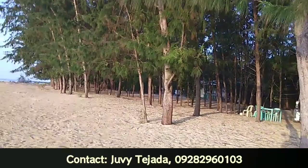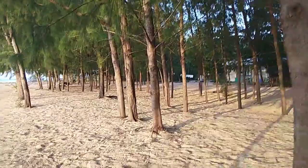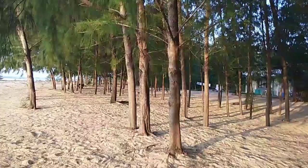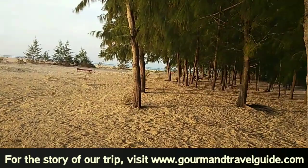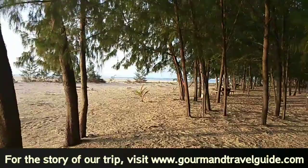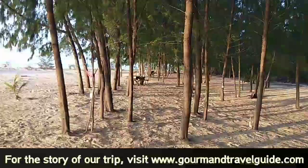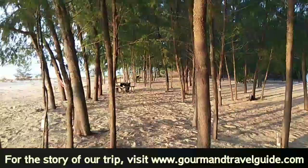Look at that — super fine sand! You can organize any activities here if you're coming as a group. You can have your team building, family reunions, or any celebrations. Their ground is very wide, and in fact you can pitch a tent here, but you have to bring your own tent as they don't have tents available.